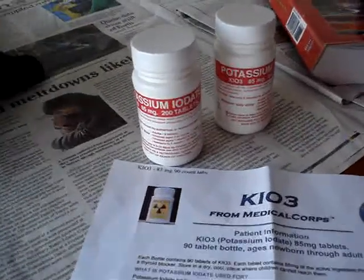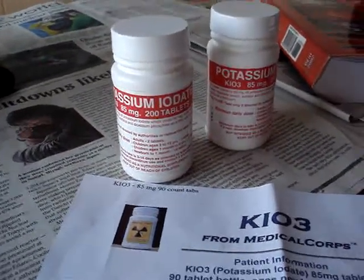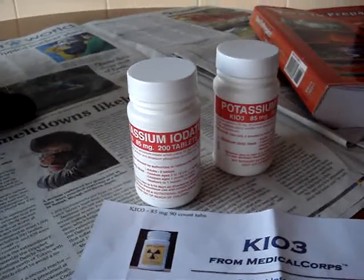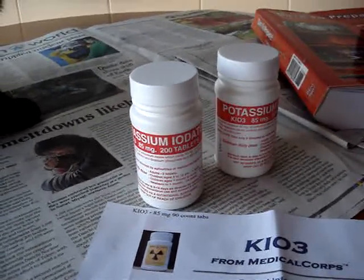Get yourself a couple of bottles for you and your family, just to be on the safe side. You're talking with Actuallyhsan. Thank you.